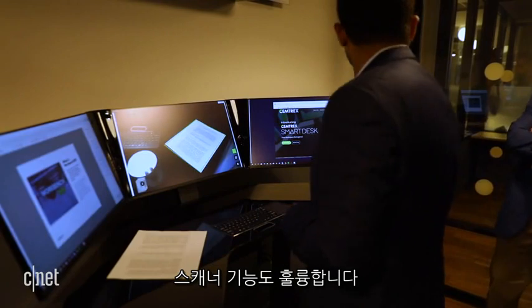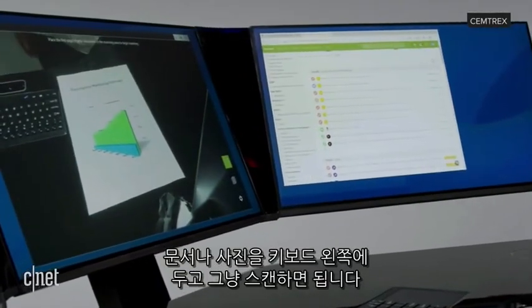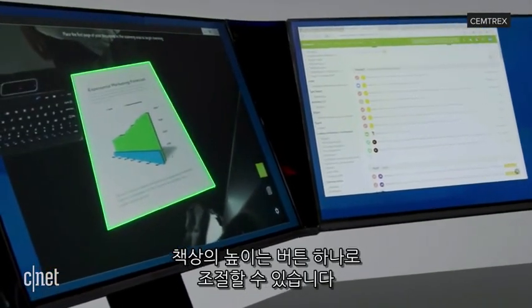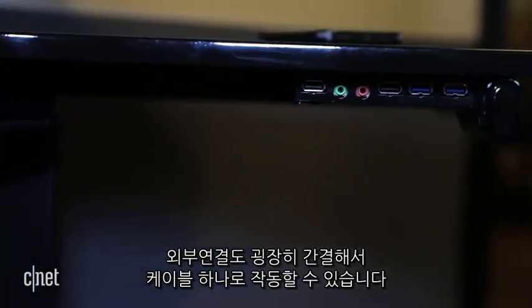The scanner feature was pretty impressive. Just place a document or image to the left of the built-in keyboard, hit scan, and voila. The height of the desk can be adjusted by a press of a button. It's extremely clean and neat, requiring only one cable to run from it.